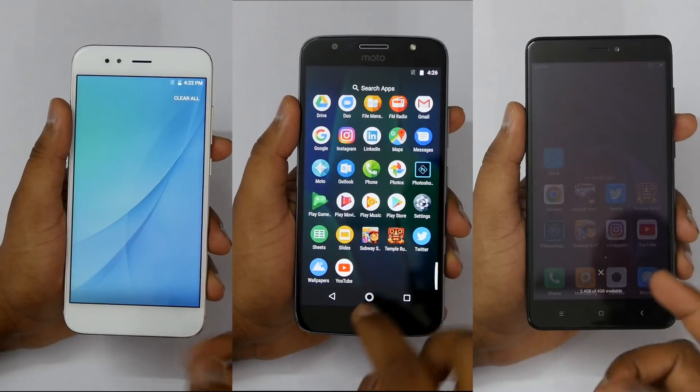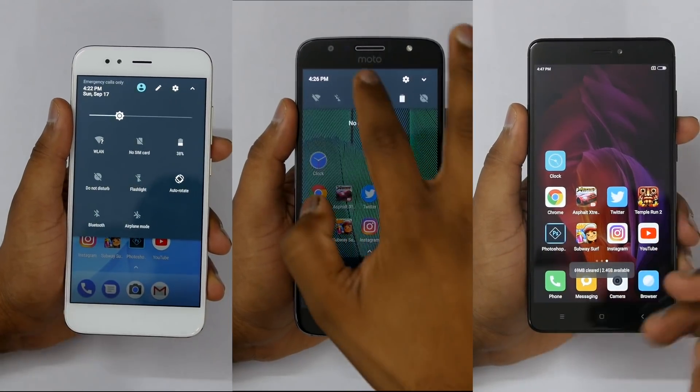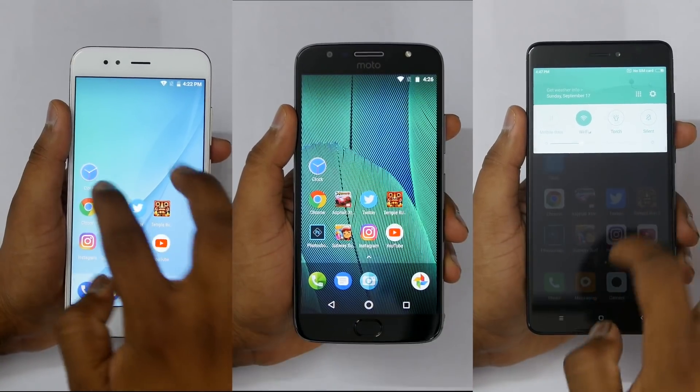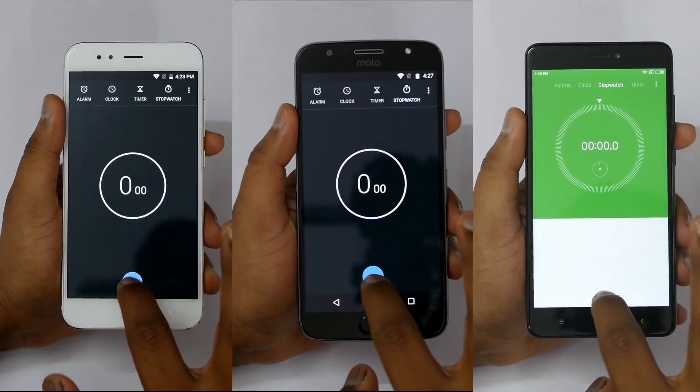Just to note, there was no data on any of the devices, no apps were running in the background, and all the devices were connected to the same Wi-Fi network. So that being said, let's start the speed test and see which device will win.